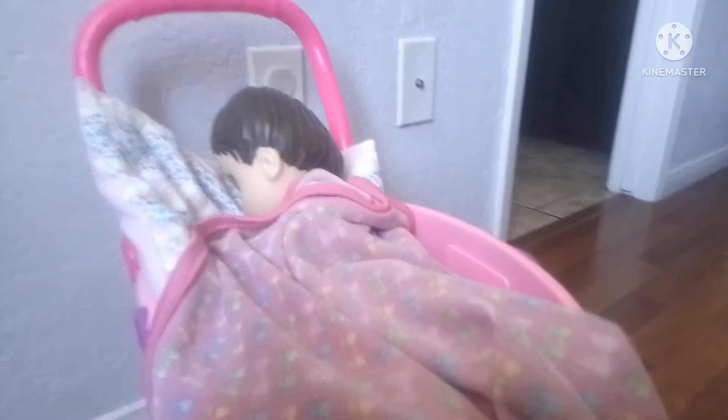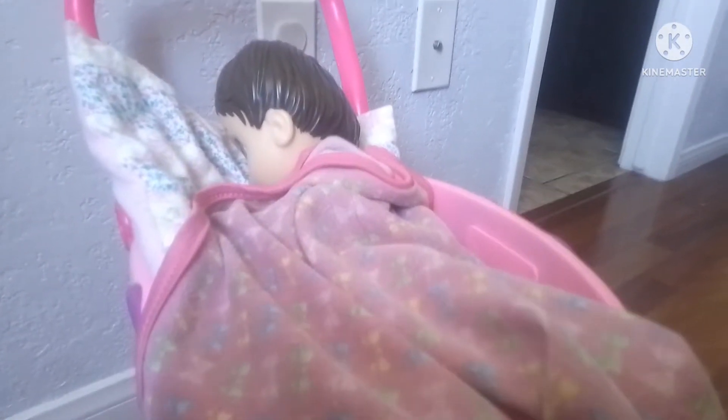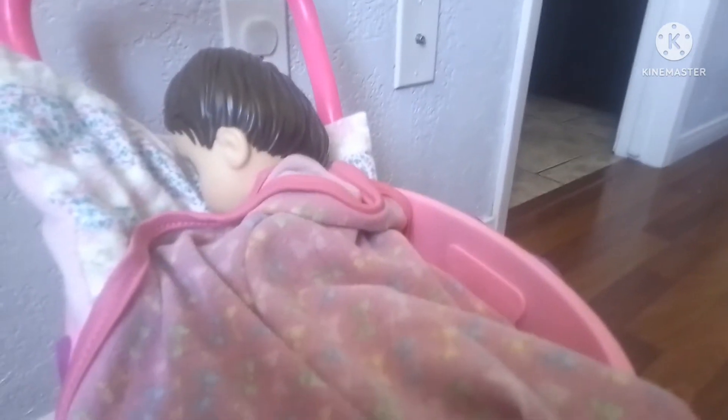Hi guys, so today is Emily's morning with tea. I need to wake her up. Emily, wake up. Come on.